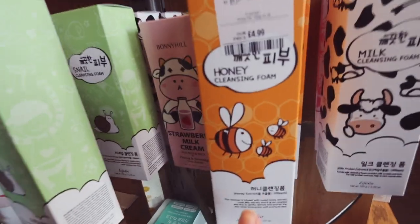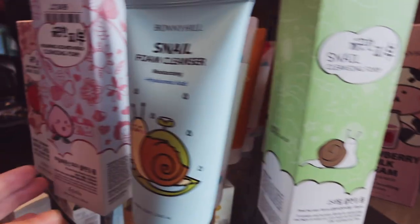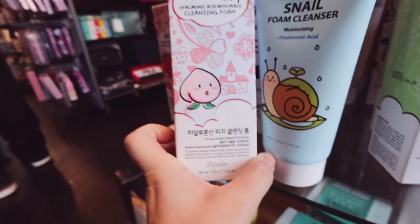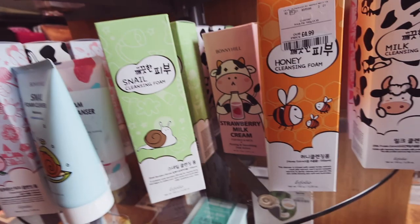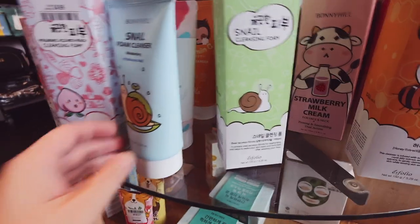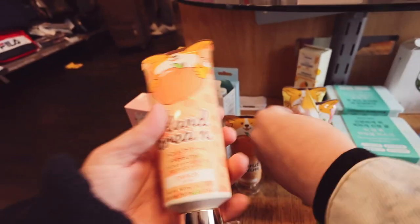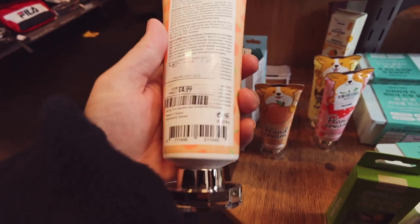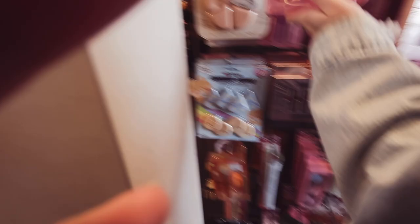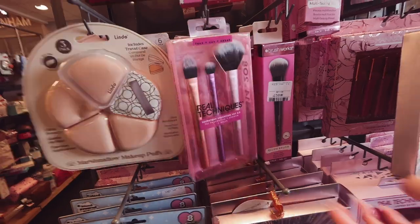So they've got a bee, a cow, strawberry milk, a snail — not sure what this one is, but they're not too bad for the price. Where's the dog cream? Oh, down here — these are cute. Peach — it's the skincare section. $7.99 — how much are they? $7.99, that's not bad. I think they're normally like 10 pounds.